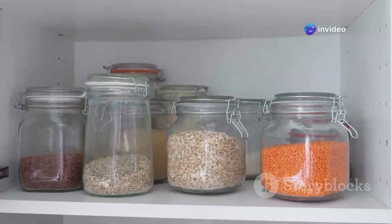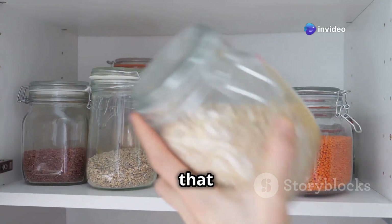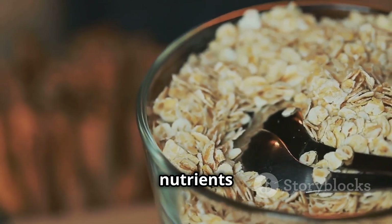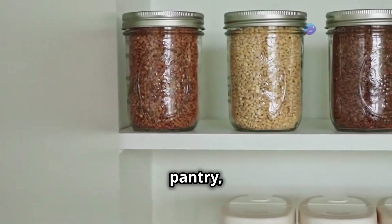Oats, barley, quinoa — these are the real deal, not those processed sugary cereals that some people call breakfast. They're packed with fiber, protein, and essential nutrients to keep you going when the lights go out. Get these in your pantry.